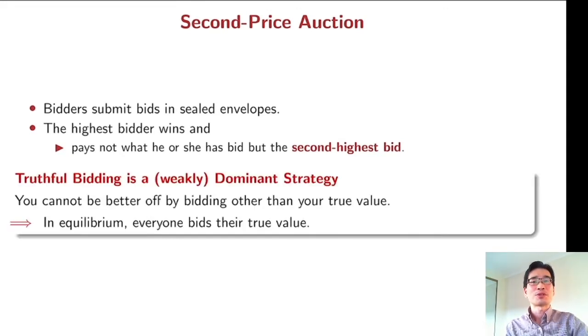In this second price auction, it is important that truthful bidding is a dominant strategy. That means you cannot be better off by bidding other than your true value. So in equilibrium, everyone must bid their true value.